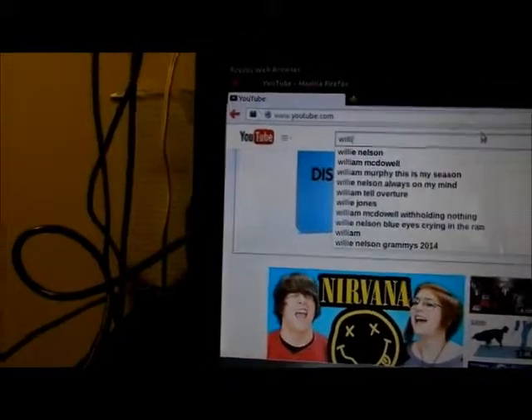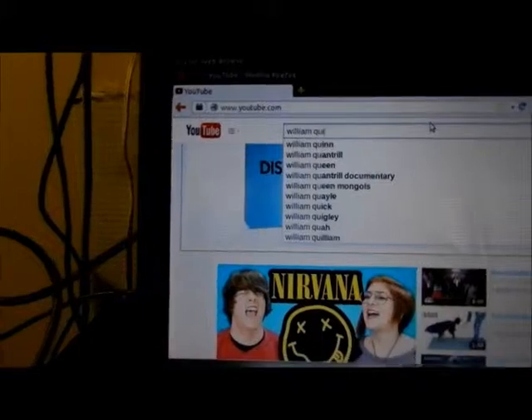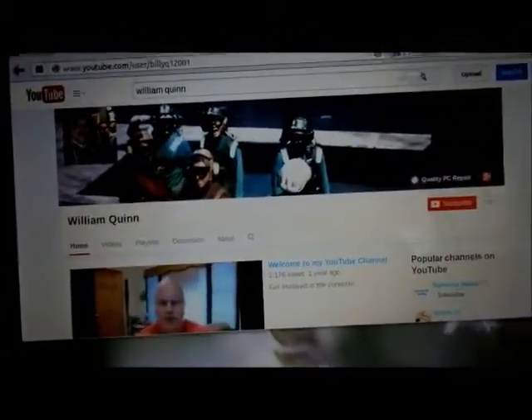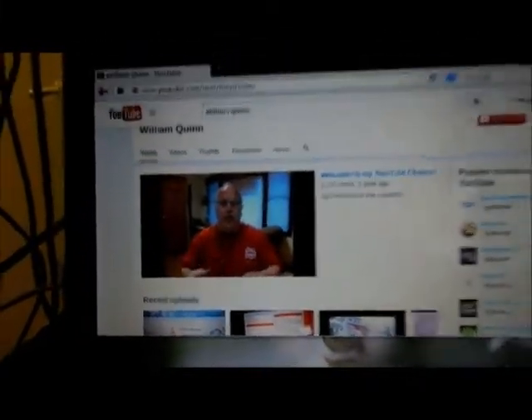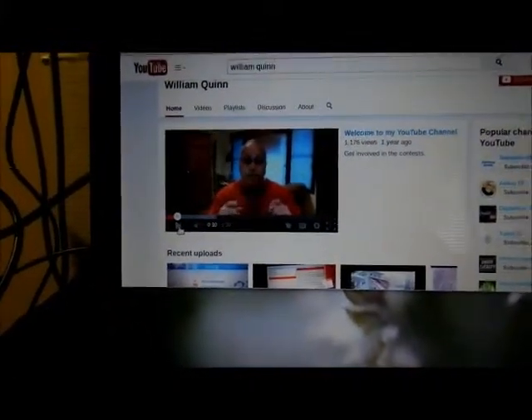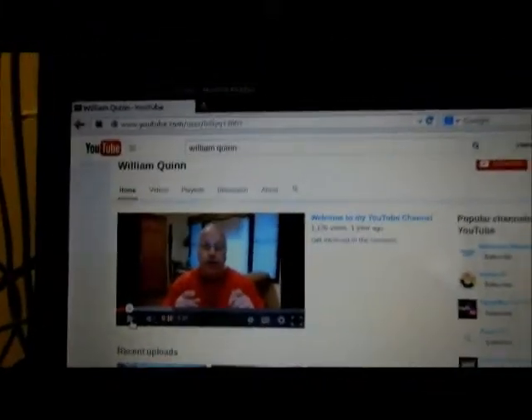If I type in 'William Quinn,' I can see if my videos actually play on this — on my channel. There I am — hey, it's beautiful! This is working absolutely great. I might just stay with Firefox. Good enough is good enough. I'm happy with this — video works great.